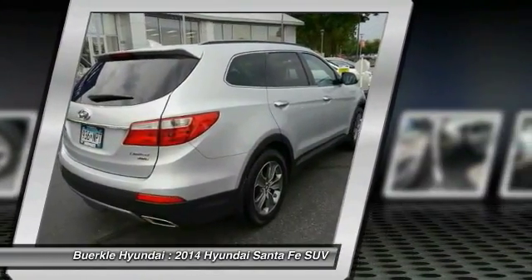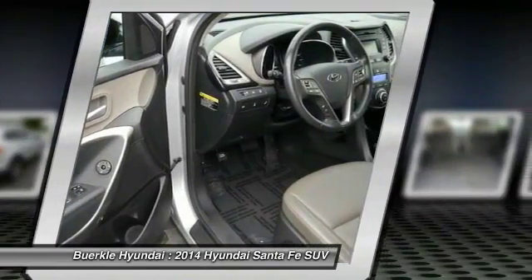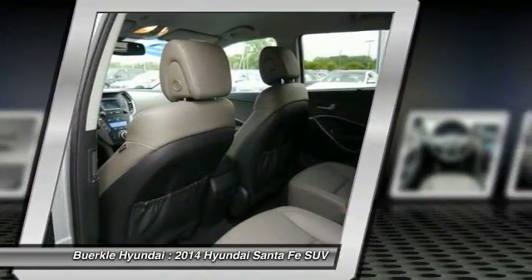Air Conditioning, Palm Link, Garage Door Opener, Power Steering, Aluminum Wheels. Is love at first sight really possible? Let us know when you stop in.